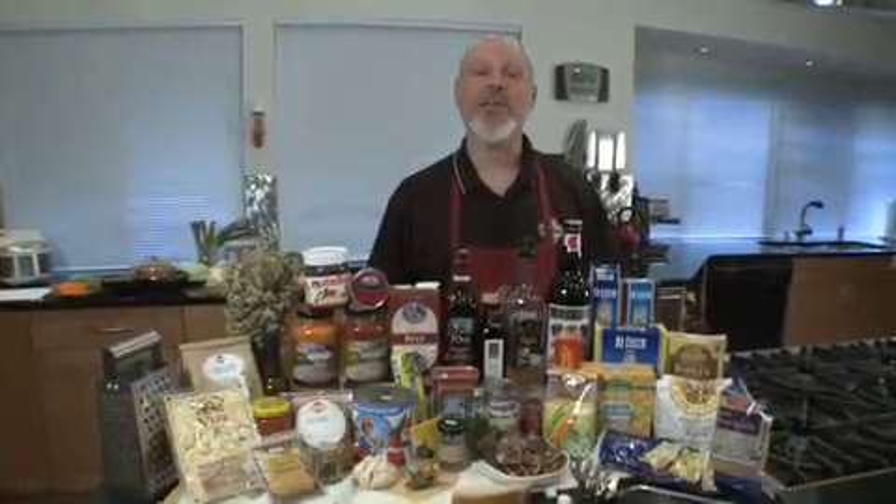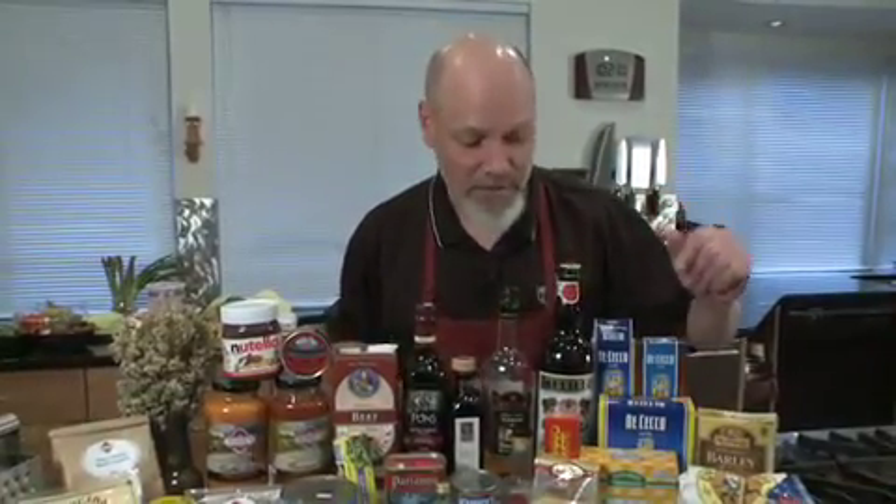Hi, I'm Chef Mick from Tony's Markets. Today we're looking at the essential ingredients you need in your Italian pantry. I'm going to start over here with some basics.